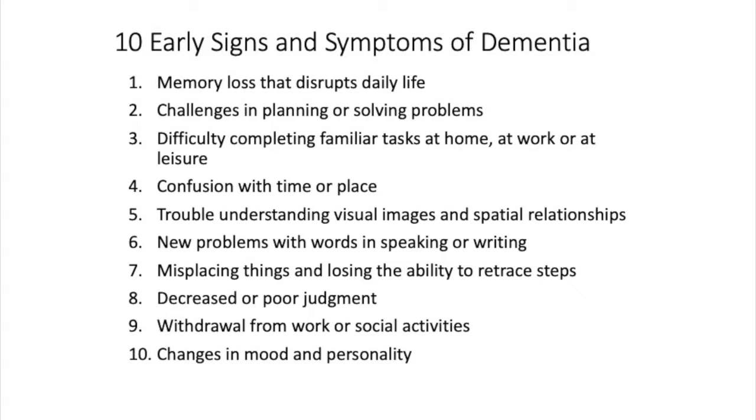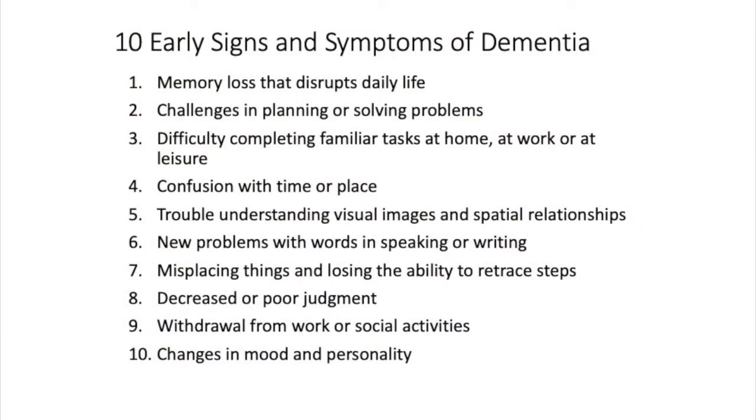We can also see challenges in planning or solving problems, difficulty completing familiar tasks — for example, an accountant who may be unable to balance his or her checkbook. That would be a warning sign. Confusion with time or place usually occurs later in the disease. Trouble understanding visual images and spatial relationships, problems with speaking and writing, judgment difficulties, and then social withdrawal, apathy, changes in mood and personality — all of these symptoms can be present in dementia.